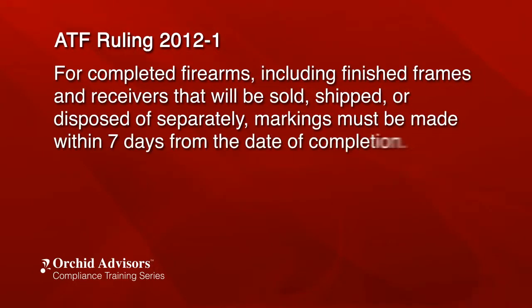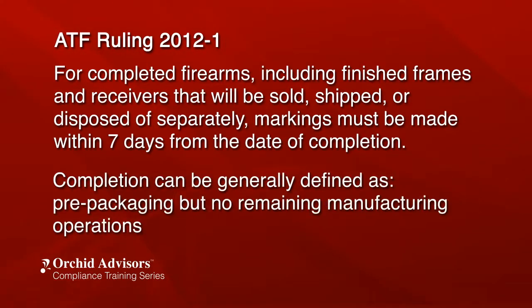In January 2012, the ATF issued Ruling 2012-1 to assist the industry in further understanding the agency's expectations and the industry's responsibilities regarding product marking. The ruling states that for completed firearms, including finished frames and receivers that will be sold, shipped, or disposed of separately, markings must be made within seven days from the date of completion. Completion can be generally defined as pre-packaging but with no remaining manufacturing operations.